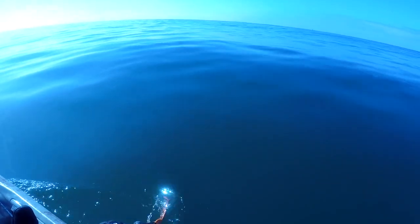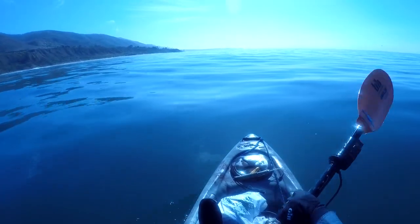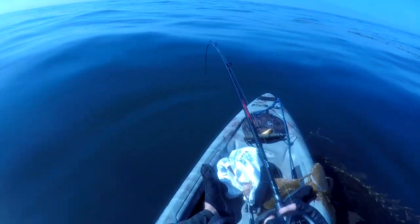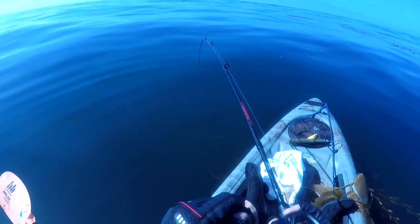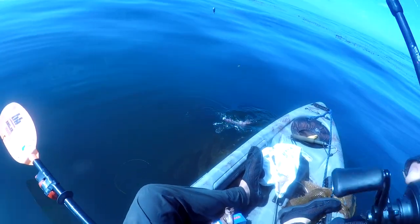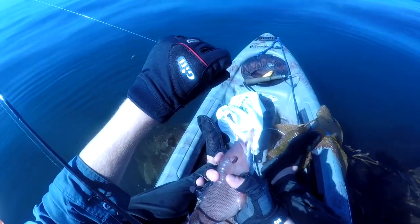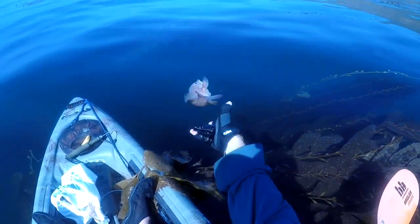Some good sized swells out here. There we go — there's a fish on. Little sheep. That's a good sign. Maybe there's some good sheephead around. There you go little sheep. Adios.